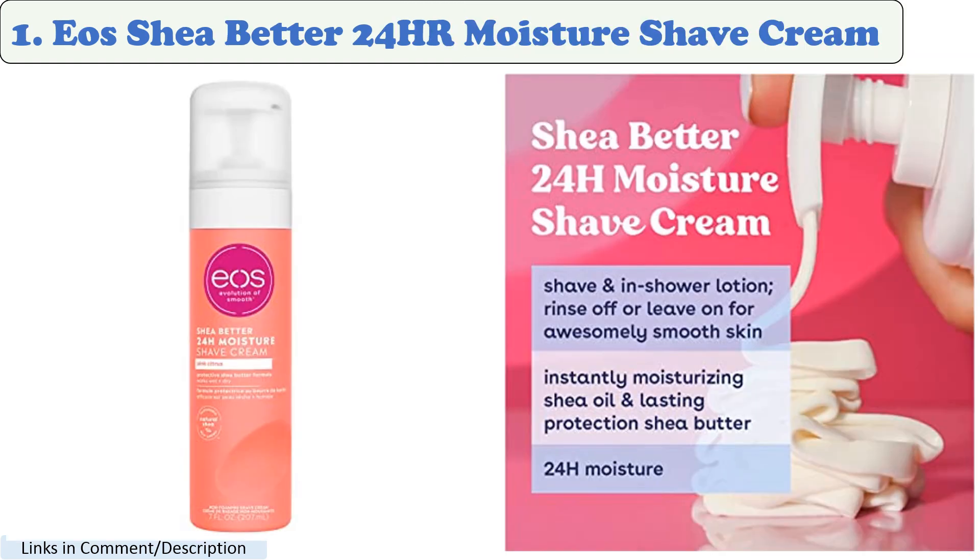Number 1: Eos Shave Better 24 HR Moisture Shave Cream. This shaving cream is made with shea butter and aloe vera, which help to moisturize and protect the skin. It also has a long-lasting formula that provides 24 hours of moisture.